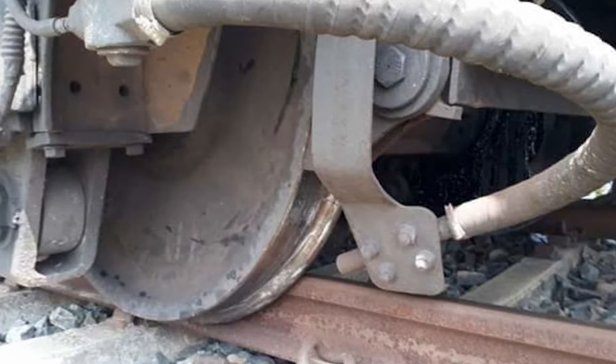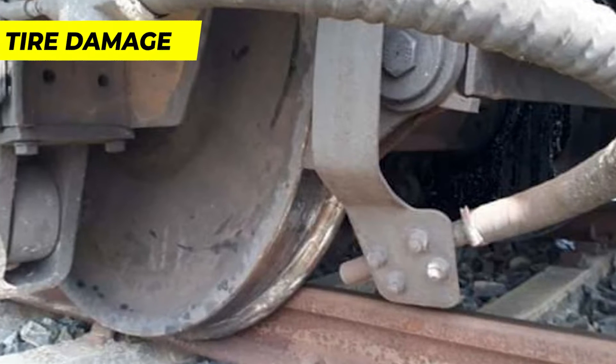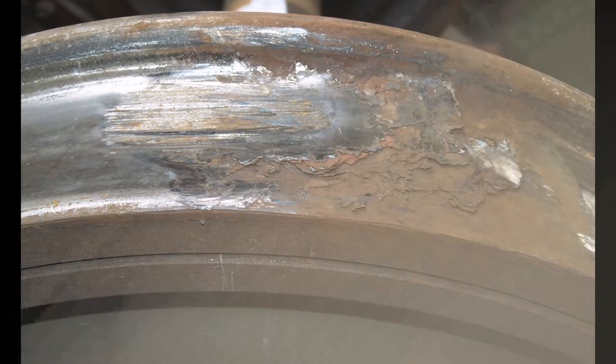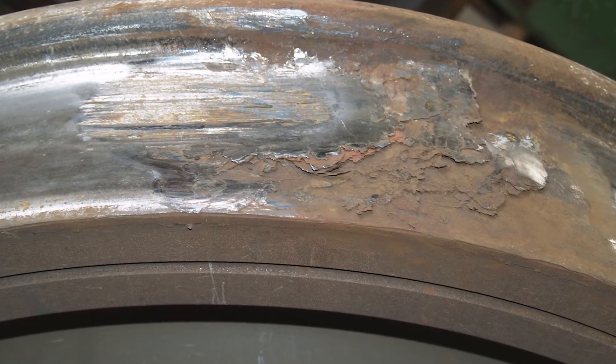Extreme weather conditions like severe cold or intense heat can also contribute to tire damage over time. Additionally, the continuous wear and tear from regular train operations can gradually lead to punctures.